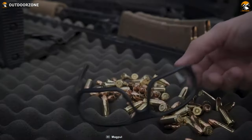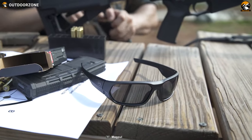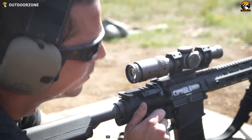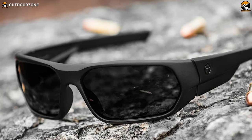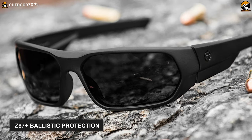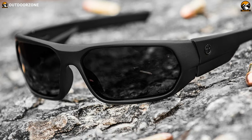The Magpul Radius sunglasses offer the best fit for medium to large faces, providing maximum ballistic protection, comfort, coverage and style. Designed with the shooter in mind, the frames provide full Z87+ ballistic protection, durability and flexibility in a lightweight package.